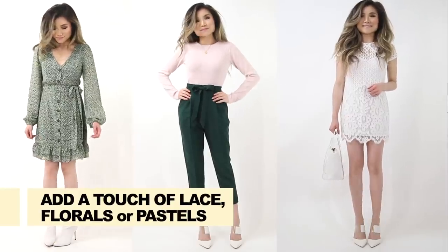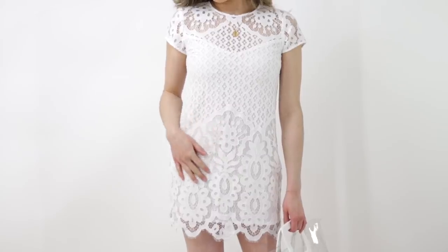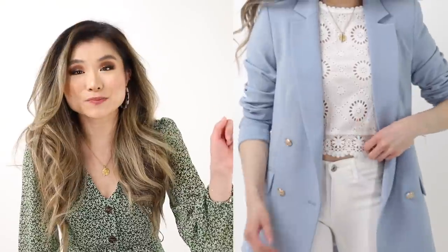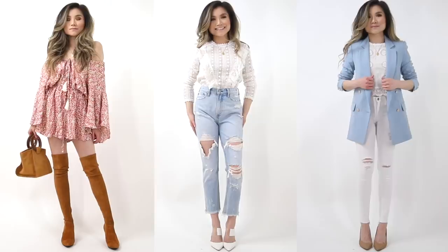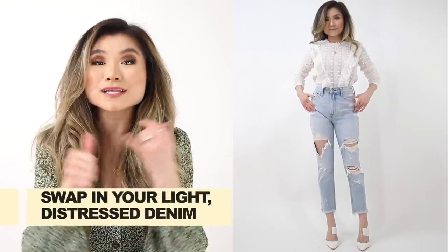Outfit idea number eight is more about getting into the mood of spring. I always love to start bringing in some pastels, lace, or florals — those materials really set the tone and get you into the springtime mood. Just doing an easy swap of one of your regular items for something bright, happy, and Easter-colored is super fresh. You've also got romantic fluffy lace and chiffon materials coming out. Even something as small as a floral handkerchief as a bag accessory works. My go-to's are pastels, florals, and lace.